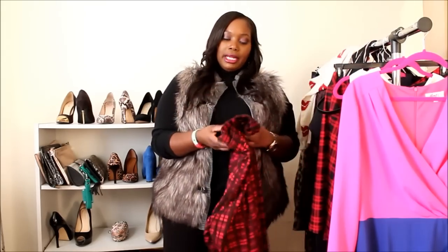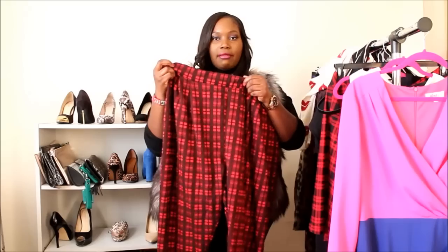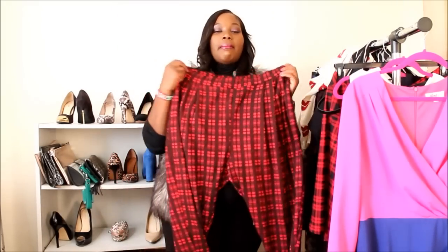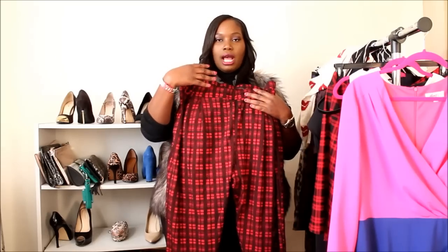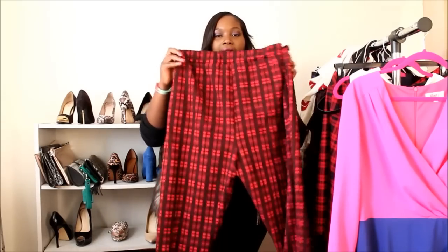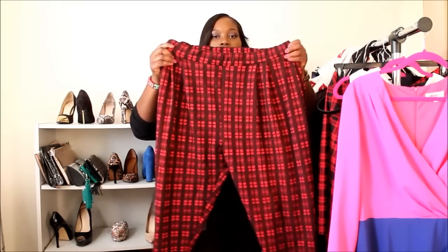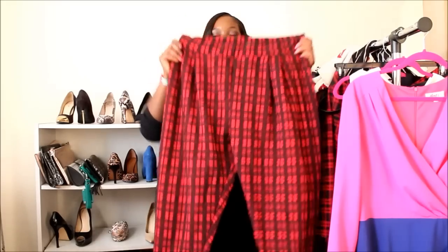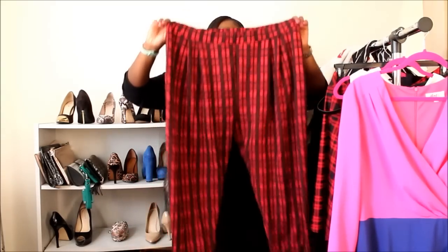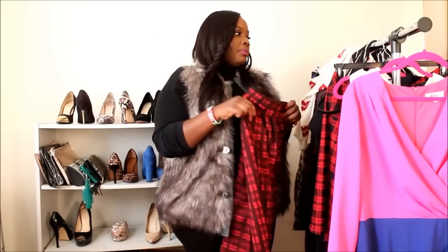I also got from Pink Clove a pair of plaid ponte knit ankle pants. They have an elastic waist and are slim trouser pants. There was a matching blazer but it sold out in my size, so I just got the pants. They look great with tall over-the-knee or at-the-knee boots, or ankle boots with a black sweater. Super comfortable with stretch — great for winter.